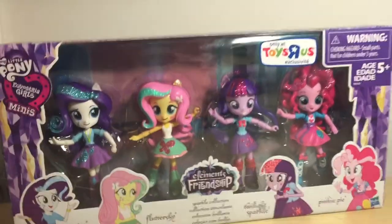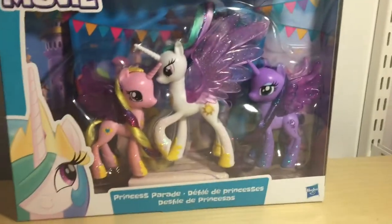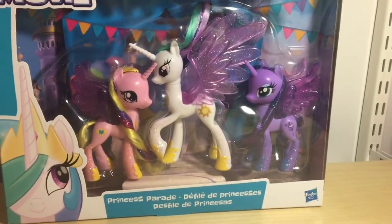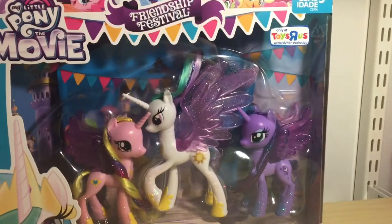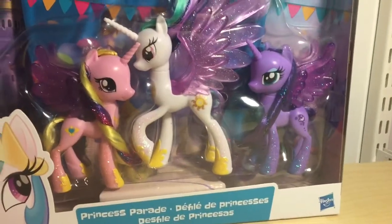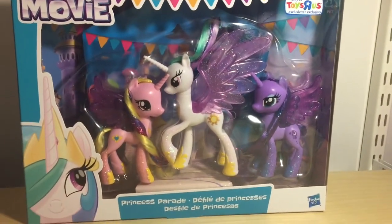The second exclusive is one that I really adore. It's from My Little Pony the Movie — the Friendship Festival Princess Parade with Cadence, Celestia, and Luna. It's very pretty; they're all glittered out and they've even got tinsel in their hair, so I really think this is a nice addition of the princesses.